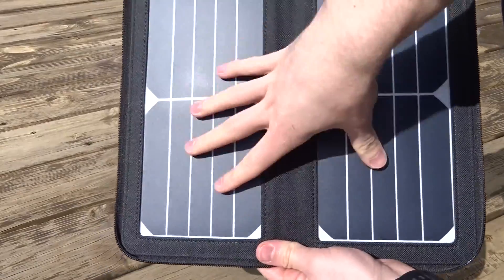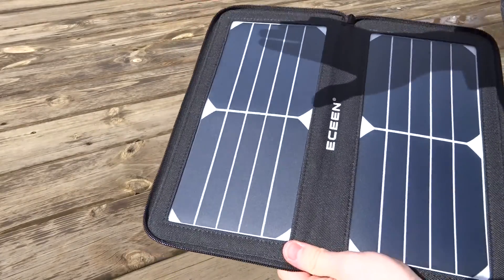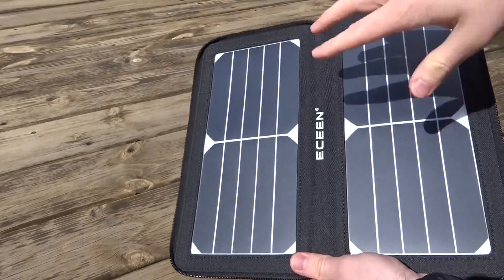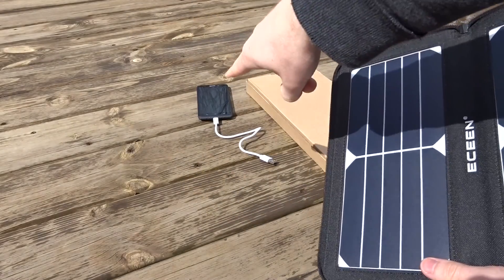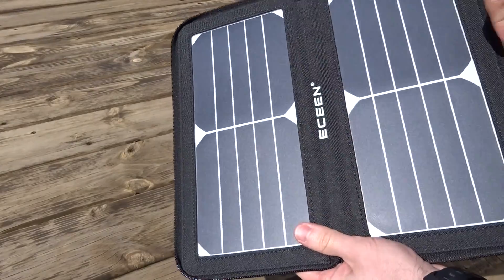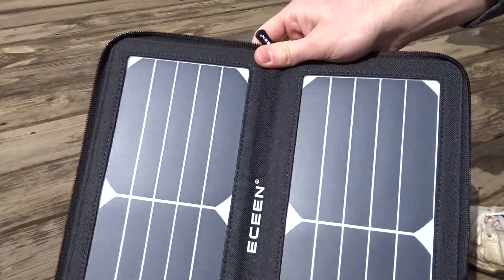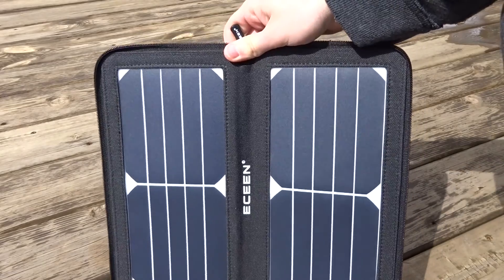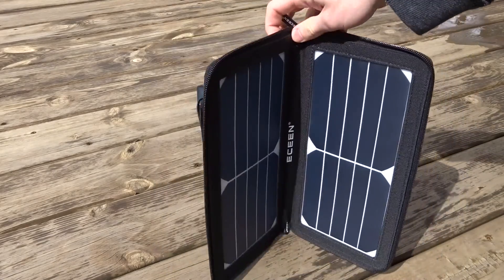I've seen it go up to about six or seven watts on my tester. Keep in mind it is April right now and I'm in the northern hemisphere, so I don't get great sunlight — it's not right overhead yet early in the year. I believe this will achieve all of what E-Scene claims. I've had this out here for about an hour now and it has put 30 percent into my phone battery, which is a 3,500 milliamp battery. I am very pleased.